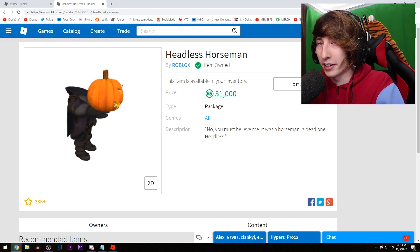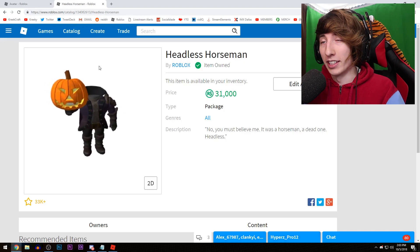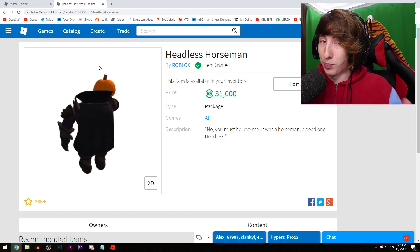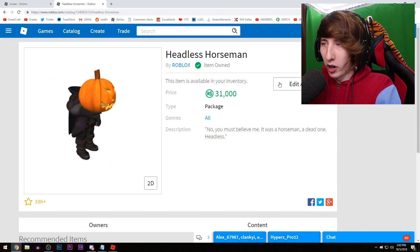I actually bought it yesterday — I got it right here, item owned: Headless Horseman. I thought I'd make a video basically playing around with this thing, because it comes out once a year, you can only get it around October Halloween time. That's pretty awesome — one of the coolest things in Roblox in my opinion. So let's check it out.